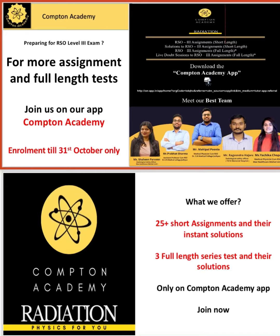We will also offer you a lot of study material that you can follow for your exam. So what are you waiting for? Just click on the link in the description box, log in to the app, and start preparing today with Compton Academy. We will be uploading approximately 25 plus assignments and 3 full-length test series for your practice.